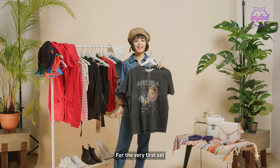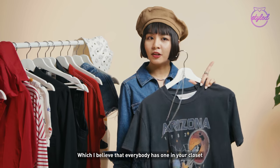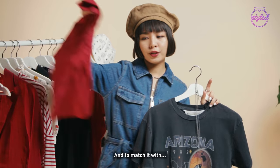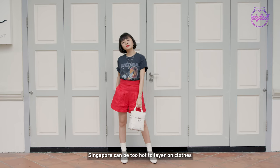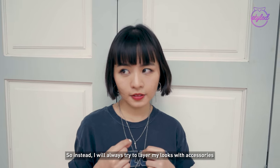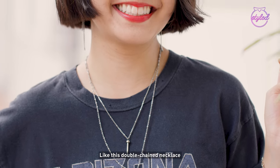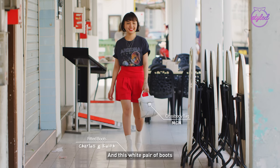For the very first set, I'll be creating a casual chic look with this classic timeless benti, which I believe everybody has one in your closet. To match it with these red bull shorts that will make the whole look pop. Singapore can be too hot to layer on clothes, so instead, I will always try to layer my looks with accessories like this double chain necklace. To add contrast to the whole look, I've chosen this white cute leather bag and this white pair of boots.